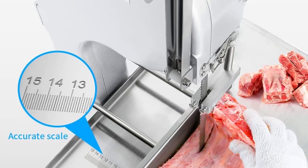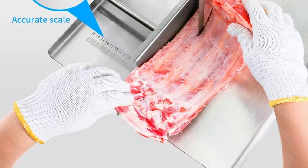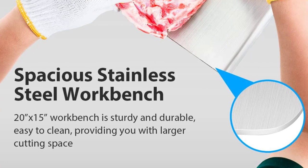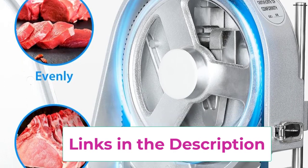Adjustable cutting thickness: the band saw cutting thickness range is 0.8 to 5.9 inches. When you cut bones, loosen the fixing screws on the workbench first, then push the thickness baffle to the appropriate cutting position, and finally tighten the screws to fix it. There is a clear scale on the table so you can choose a suitable position according to your needs.